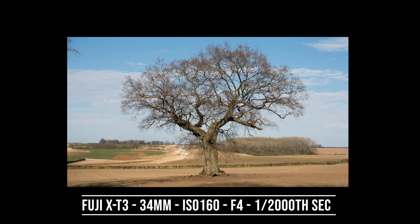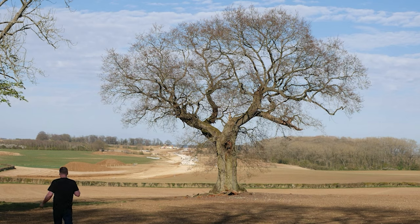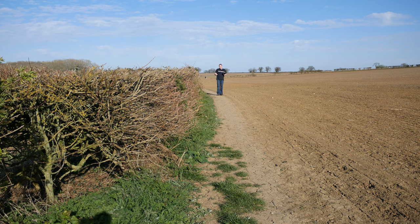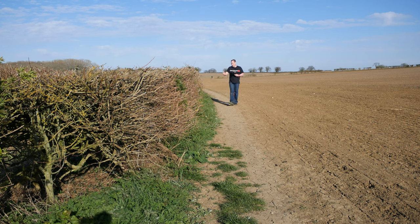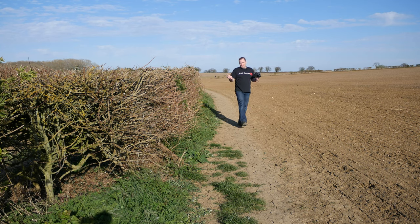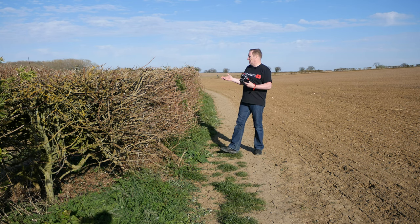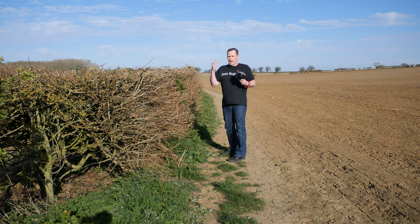I'm going to try and get one more shot with the road not in the picture. When I come somewhere like this I'm really looking for things like leading lines in the fields where they've ploughed, or textures of the bushes or the grass. Little wildlife things in bushes are always good — you often see rabbits and birds around here. We're really lucky because we've got quite a good population of red kites, and they're the most majestic birds to take pictures of.